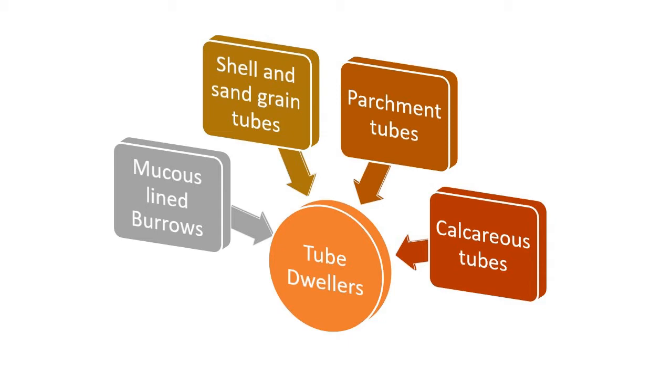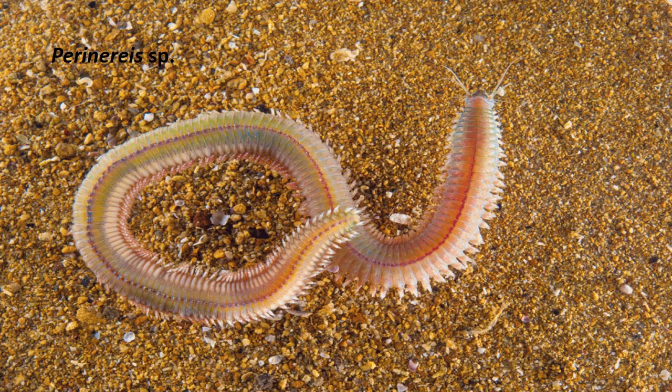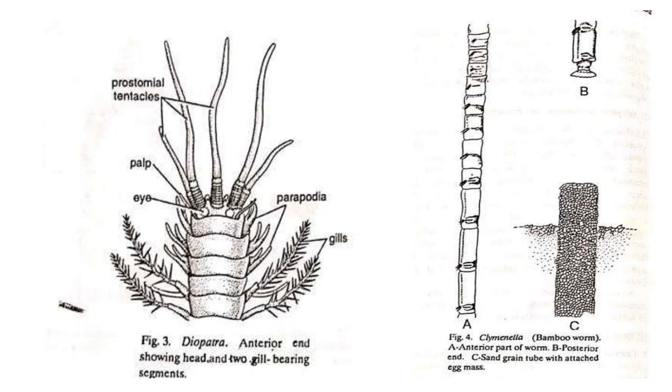The first group is those that live in mucus-lined burrows. Some polychaetes such as Eunice and Perinereis excavate mucus-lined burrows or tubes in sand and mud. They are similar to crawling polychaetes, having well-developed prostomial sense organs and parapodia. Worms are carnivorous and extend from the openings of the tube to seize their passing prey.